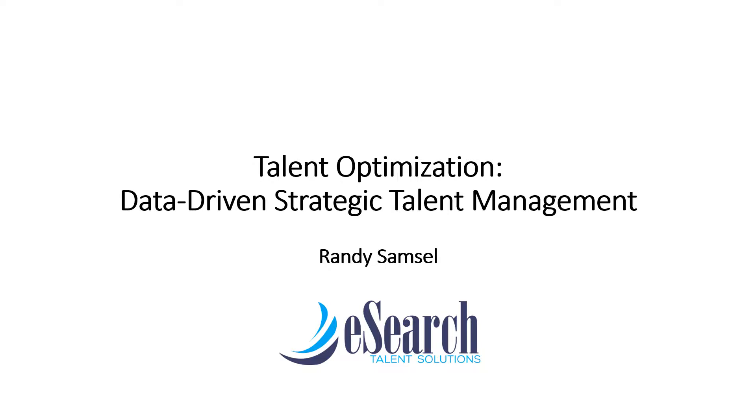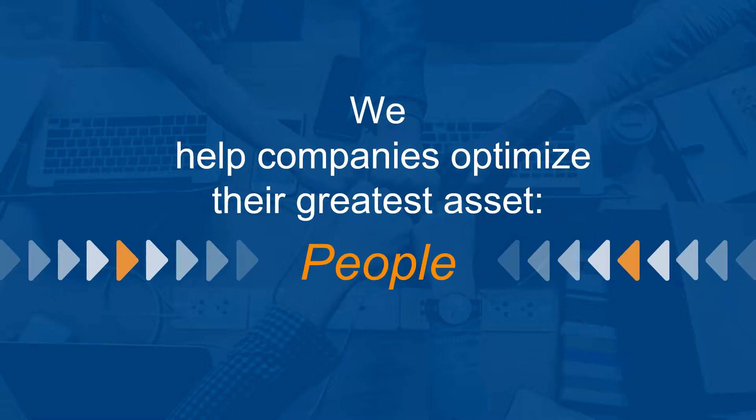Hi, this is Randy Samsel. Thanks for your interest in Talent Optimization, a data-driven strategic talent solution. At eSearch Talent Solutions, we help companies optimize their greatest asset, people.